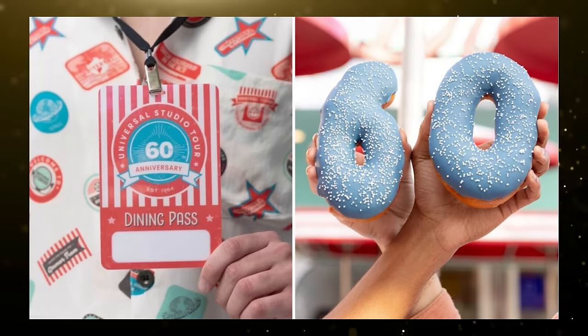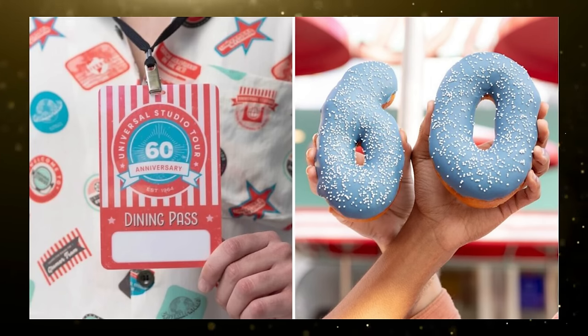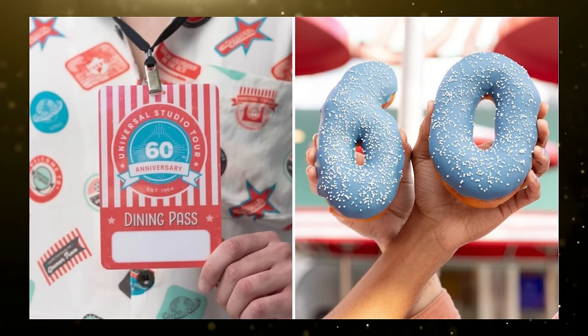As part of the Studio Tour 60th Anniversary Celebration, Universal Studios Hollywood announced a new food and beverage dining pass. The 60th Anniversary Dining Pass includes a choice of two eligible entree items and four eligible dessert, snack, side, or beverage items. The card is striped red and white, like the Universal Studios Glamour Trams, with the 60th Anniversary logo in the center. Eligible menu items will be designated by a Studio Tour 60th Anniversary logo on the menu boards. The price has not been announced yet. The celebration runs from April 26th through August 11th, 2024.